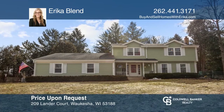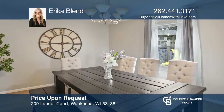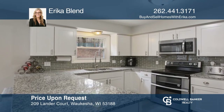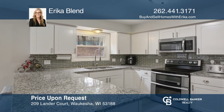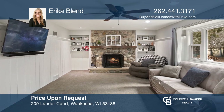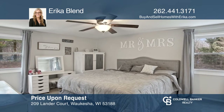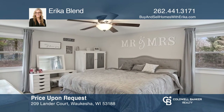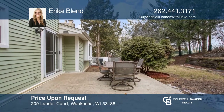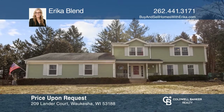Don't miss this beautiful four-bedroom colonial on a quiet cul-de-sac. This home has been updated in 2018 with a spacious floor plan including a natural fireplace and a bright kitchen with granite counters. The master suite upstairs is complete with dual closets with a built-in organizer and an ensuite. Entertain in the lower level or on the patio in the fenced-in yard. Fall in love with your future home by contacting Erica Blend to schedule a tour.